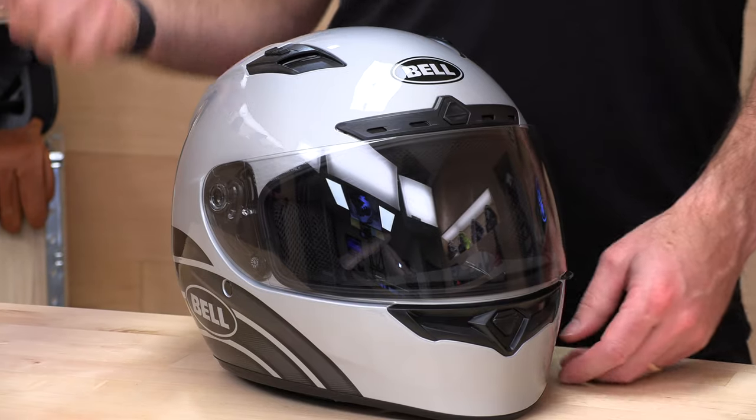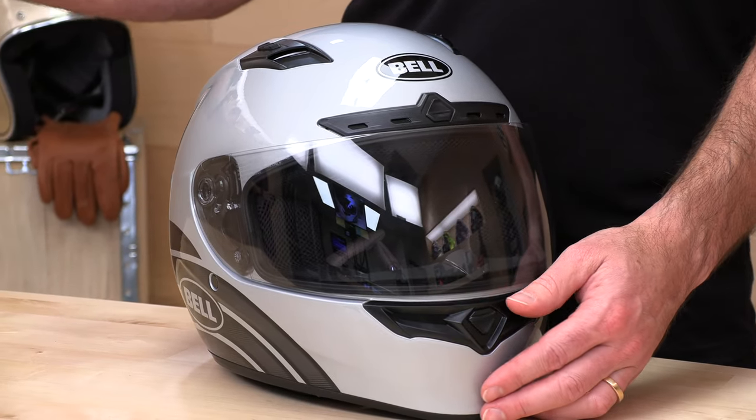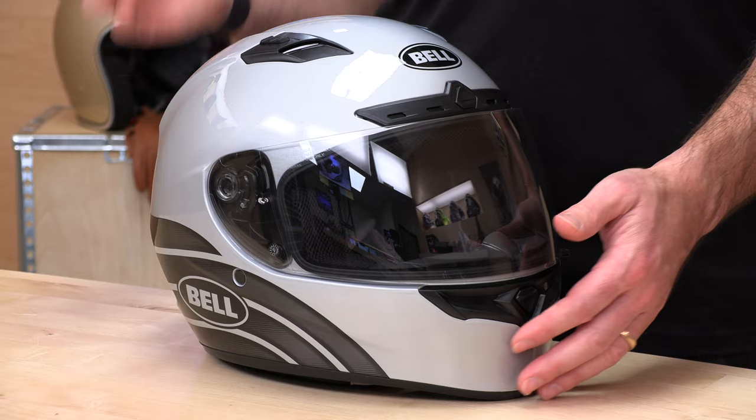First up, the price tag: $269 to $289, putting you in that sub-$300 range and officially making this a mid-range helmet. Just so you know, transition lenses can run anywhere from $150 to $200 on their own depending on the manufacturer, so that is a huge value add.